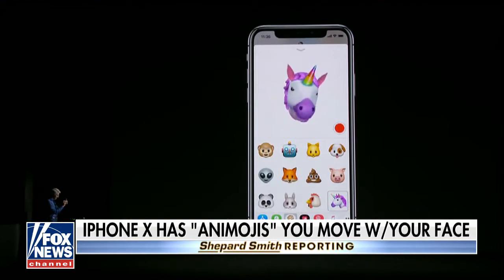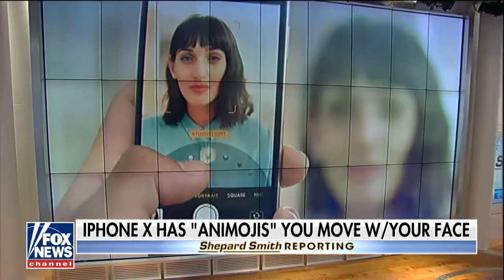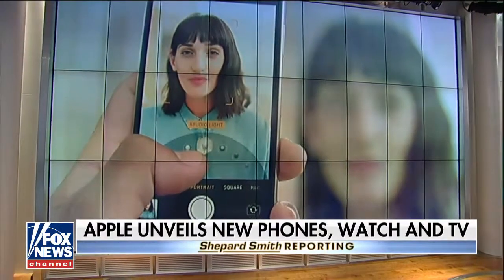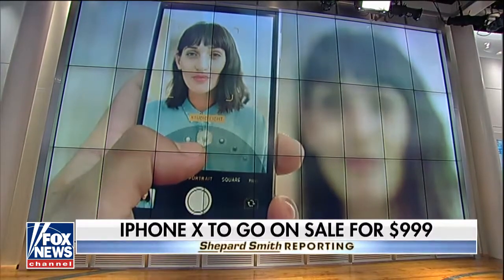The iPhone 10 has a portrait selfie mode and wireless charging that's coming next year. It'll put you back about a grand — that's where it starts. And there's a new watch and all kinds of stuff.